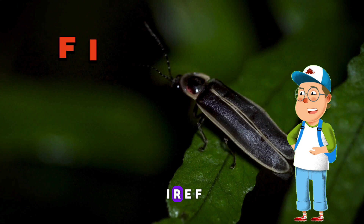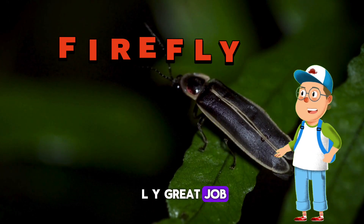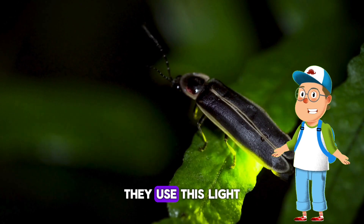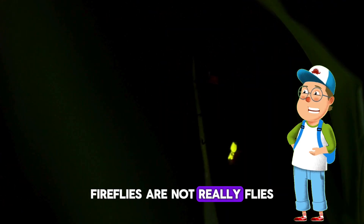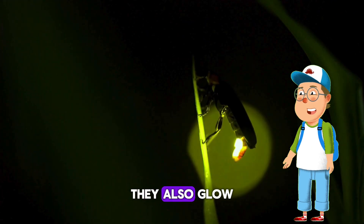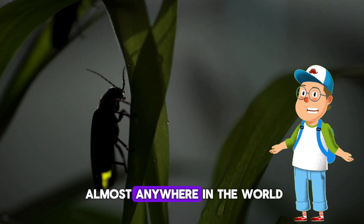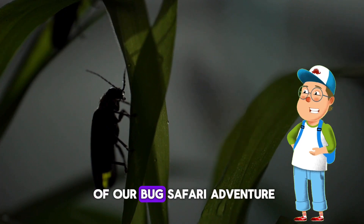Now for the coolest bug — the firefly! Let's spell it: F-I-R-E-F-L-Y. Great job! Fireflies produce light inside their body and they use this light to talk to other fireflies. Fireflies are not really flies — they're considered beetles! When they are babies they also glow, and we call them glowworms. You can find fireflies almost anywhere in the world.